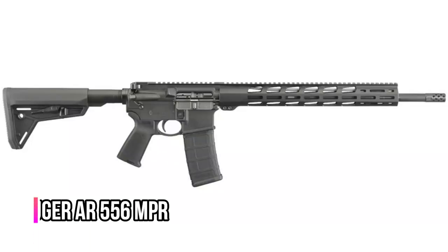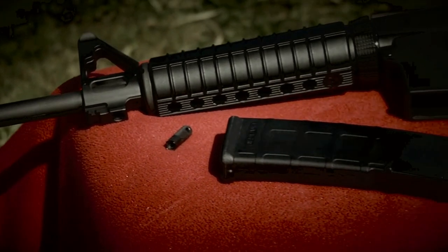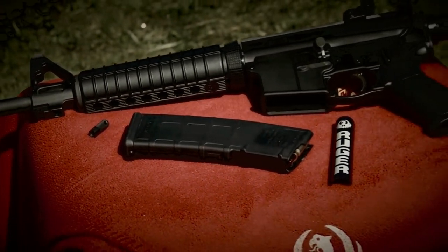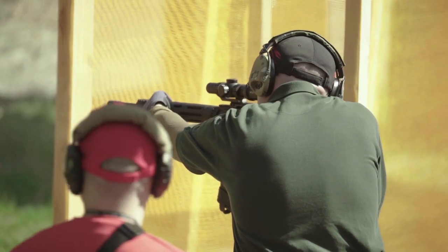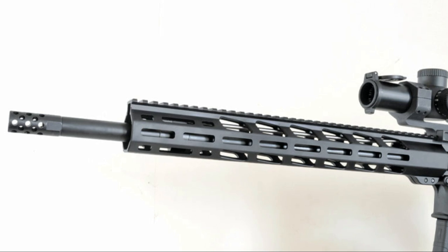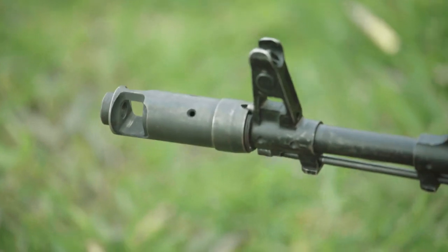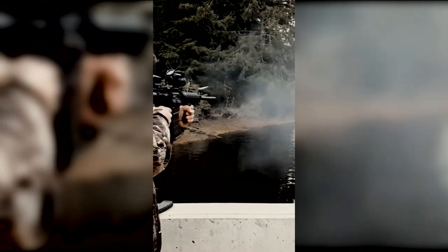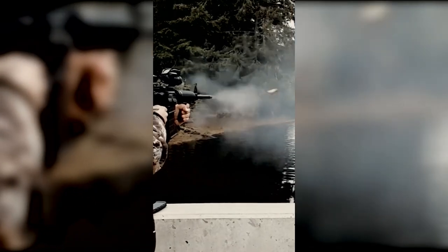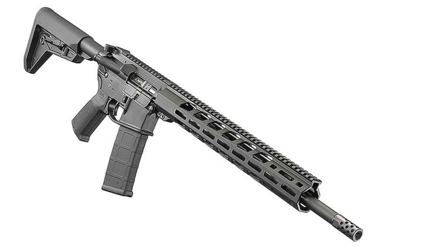Number 5: Ruger AR-556 MPR. Ruger reduced the weight of the AR-556 MPR to make it a lighter, more adaptable all-around rifle. Even small-framed young shooters can transport this on hunting expeditions. Some veterans may object to the AR-556 MPR's narrow barrel, as overheating is less likely in thick barrels. However, in an urban situation, shooters would never overheat their AR-15, and most people would never shoot an AR-15 quickly enough to cause it to overheat.